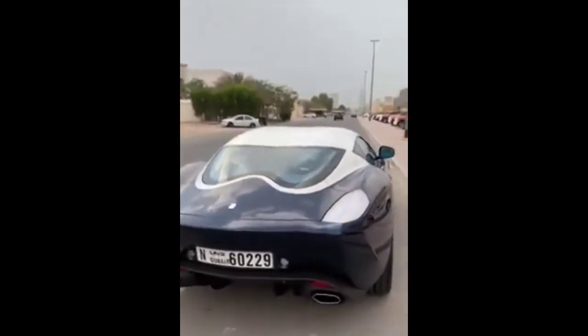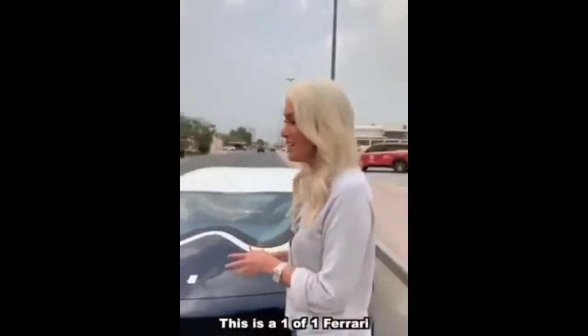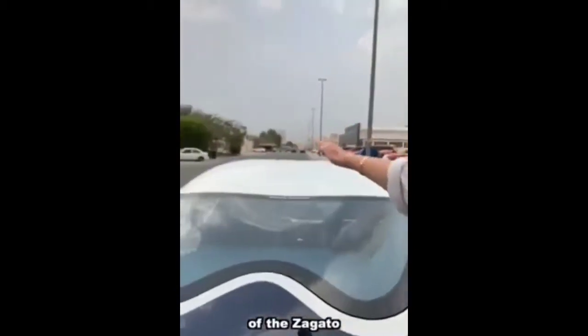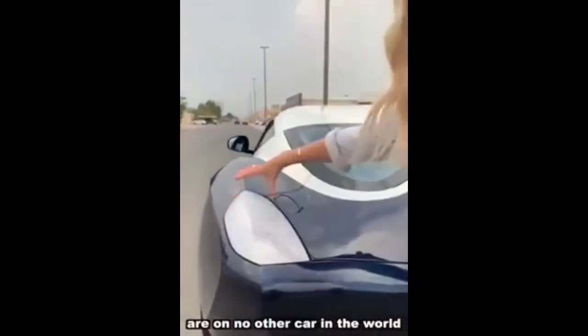This is a one-of-one Ferrari 599 GTZ Nibbio Zagato. Here's the double bubble roof of the Zagato — you can see these tail lights are on no other car in the world. I'm going to show you them now.